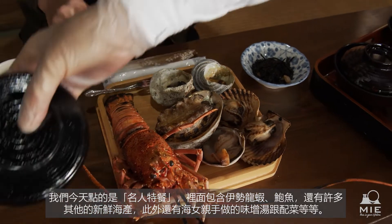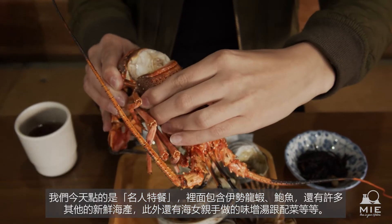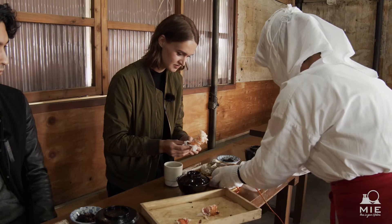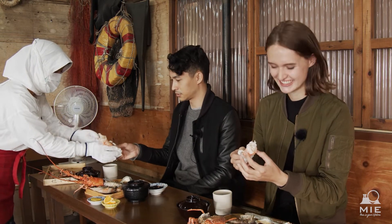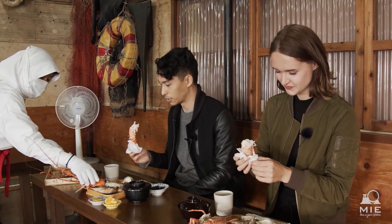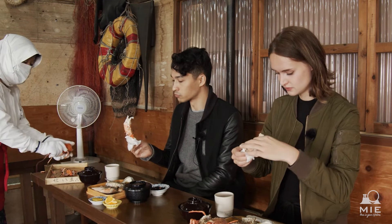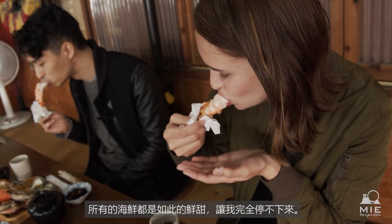In addition to issei shrimp, abalone, and a variety of shellfish, today's special menu also features homemade miso soup and other side dishes. It's really soft and very tender, and quite sweet. This is definitely one of the best ways to enjoy fresh seafood.